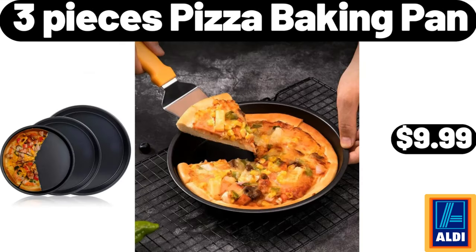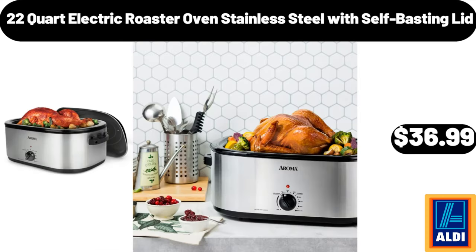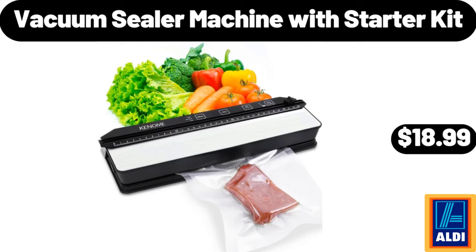3 Pieces Pizza Baking Pan, $9.99. Crofton Cast Iron Skillet, $9.99. 22 Quart Electric Roaster Oven Stainless Steel with Self-Basting Lid, $36.99. Non-Stick Supreme Fry Pan, $21.65. Vacuum Sealer Machine with Starter Kit, $18.99.